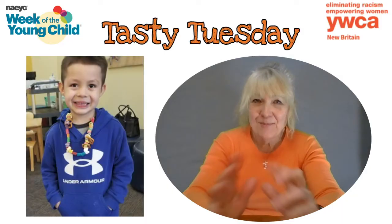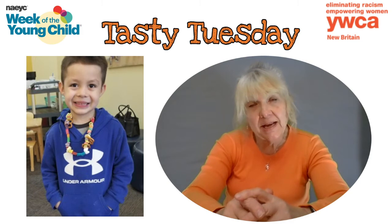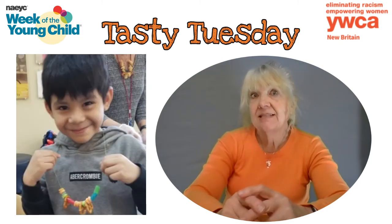It's Miss Virginia! Hi, my friends, it's Miss Virginia from the YWCA Child Care in New Britain, Connecticut, and I'm going to share with you in this video what we did on Tasty Tuesday for the Week of the Young Child.